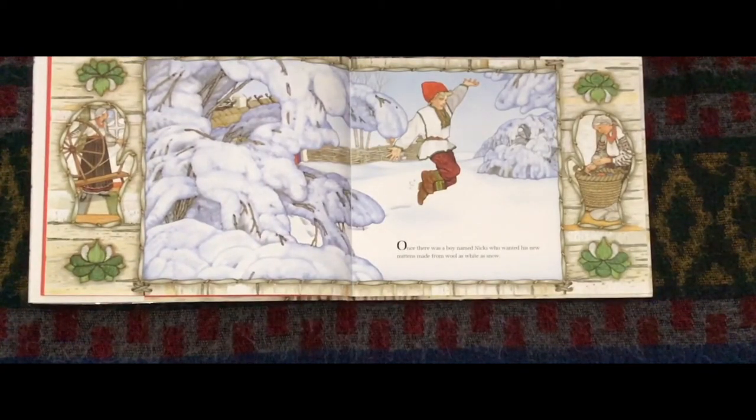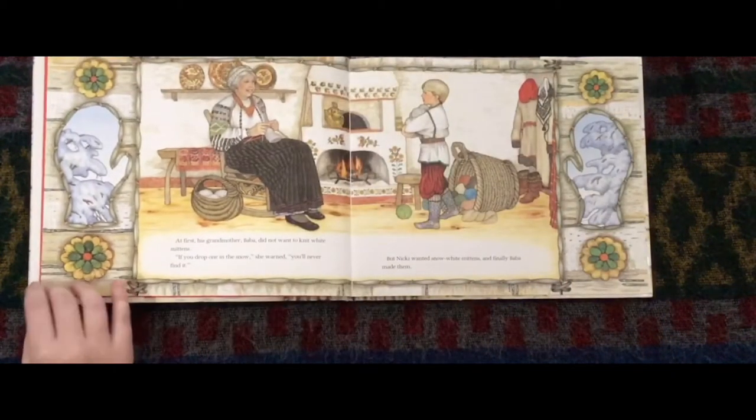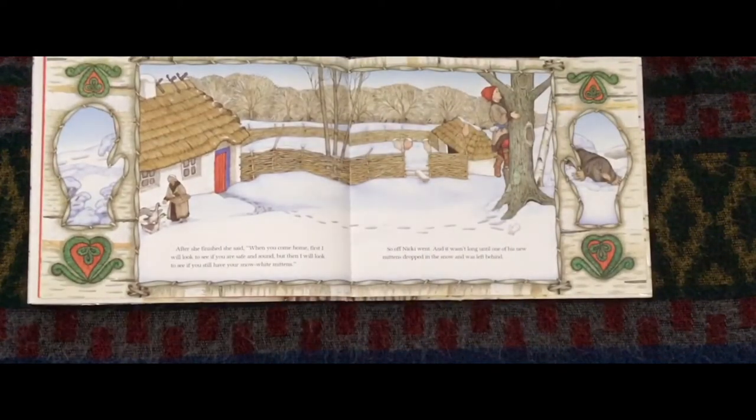Once there was a child named Nikki who wanted new mittens made from wool as white as snow. At first, their grandmother, Baba, did not want to knit white mittens. 'If you drop one in the snow,' she warned, 'you'll never find it.' But Nikki wanted snow-white mittens and finally Baba made them. After she finished, she said, 'When you come home, first I will look to see if you are safe and sound, but then I will look to see if you still have your snow-white mittens.'